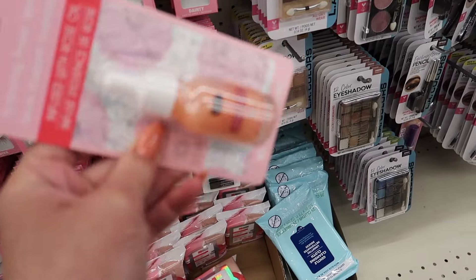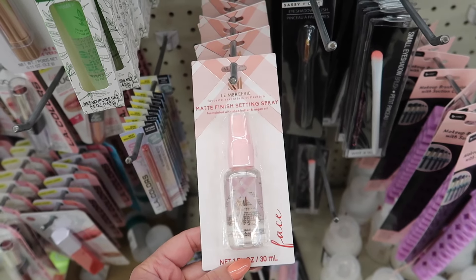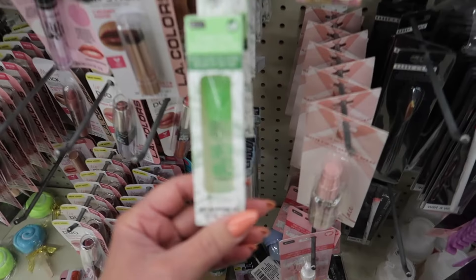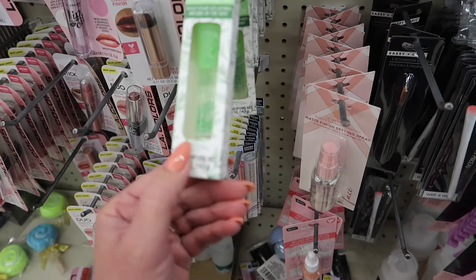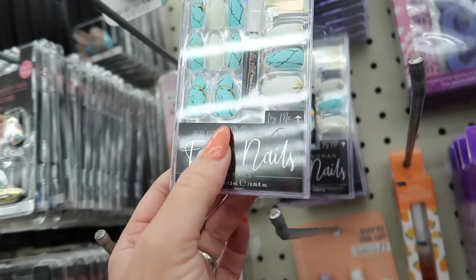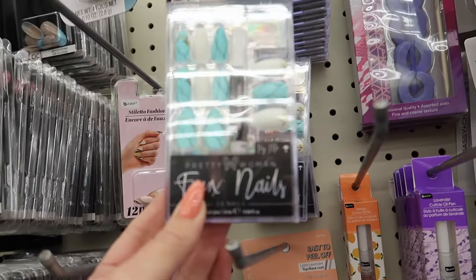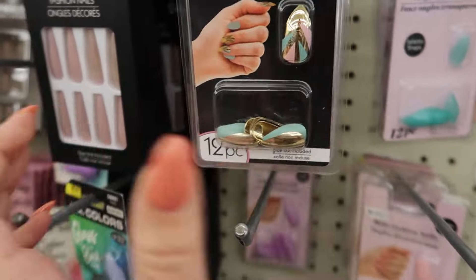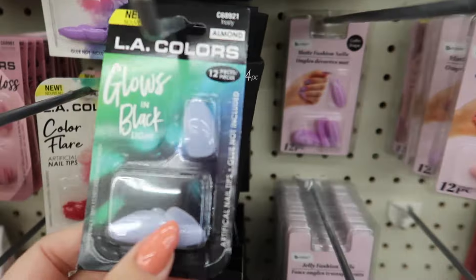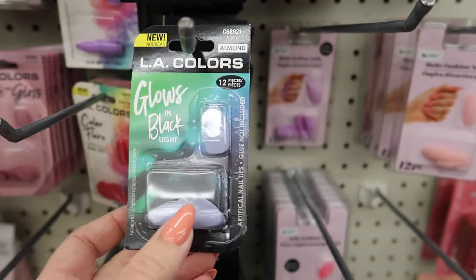There's a matte finishing setting spray by Lemma Cursi — I haven't seen that brand at Dollar Tree before — infused with green tea. There's also a lip oil, and I'm really liking lip oils lately so that'd be a good one to try. These faux nails are so much fun — you just glue them on. They have beautiful ballerina shapes, a purple one, and some that glow under black light — that would be amazing at Disney World with all their black lights!